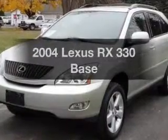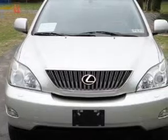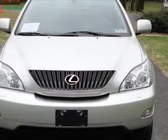Introducing the 2004 Lexus RX 330. If you're looking for a first-rate auto, this one could be yours today. With a solid six-cylinder engine connected to a smooth-shifting five-speed automatic transmission.